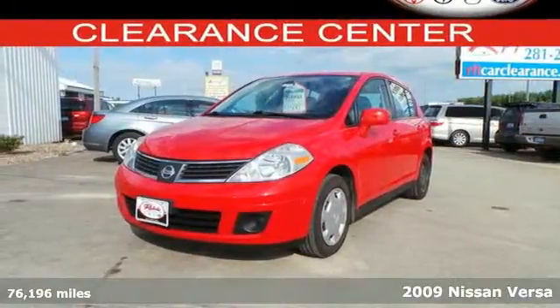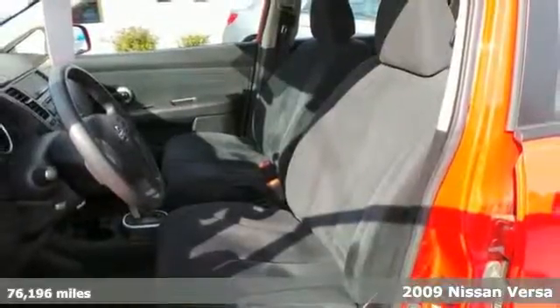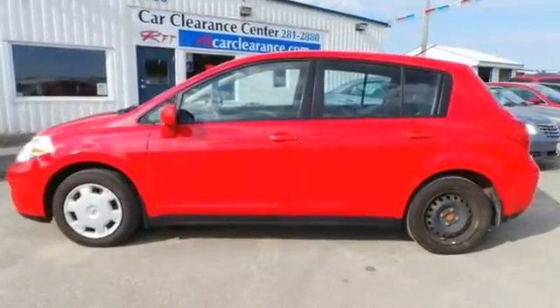It's a 2009 Nissan Versa. It's packed with standard features including a rear bench seat, tilt steering wheel, air conditioning, variable power steering, front adjustable headrests, and so much more.